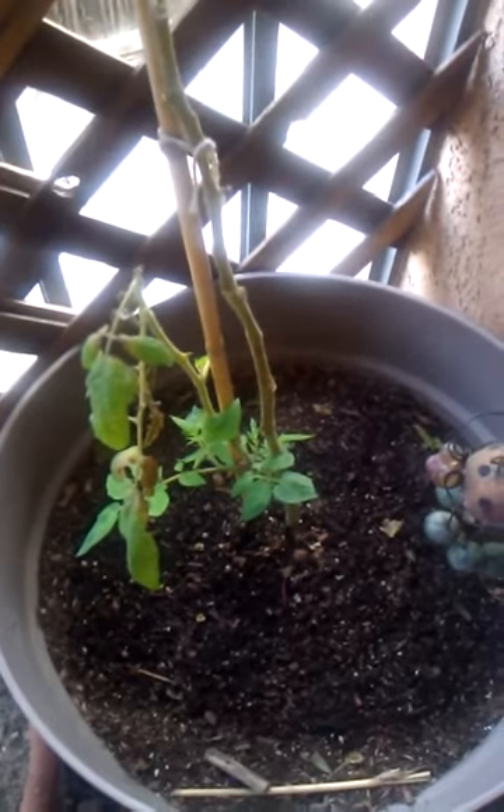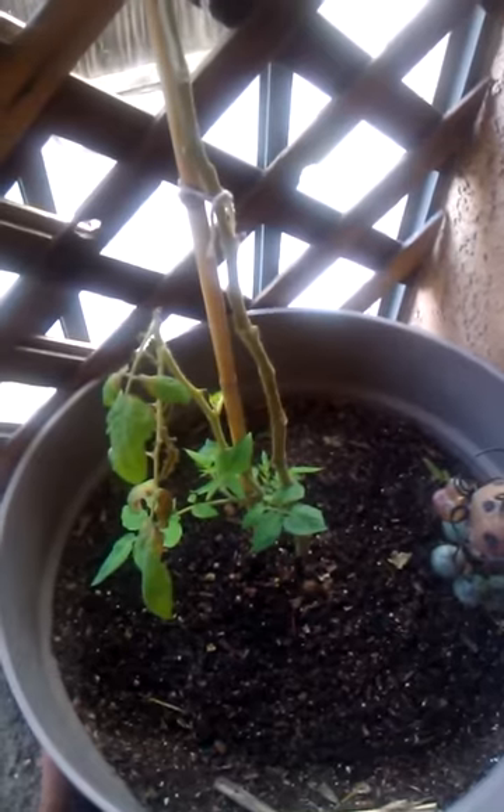Welcome to the Organic Balcony Garden. Today is Wednesday, April 18, 2012. Here we have the original tomato plant, still growing strong, making some new leaves here as you can see. It's over a year old.